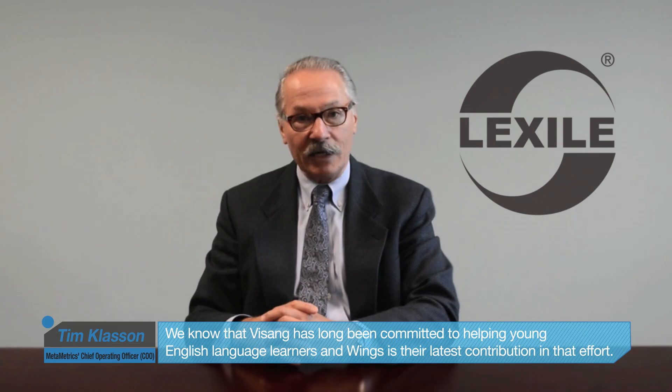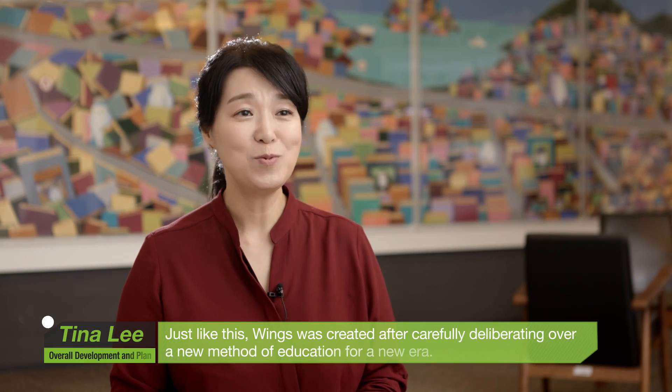We know that Visang has long been committed to helping young English language learners, and Wings is their latest contribution to that effort.